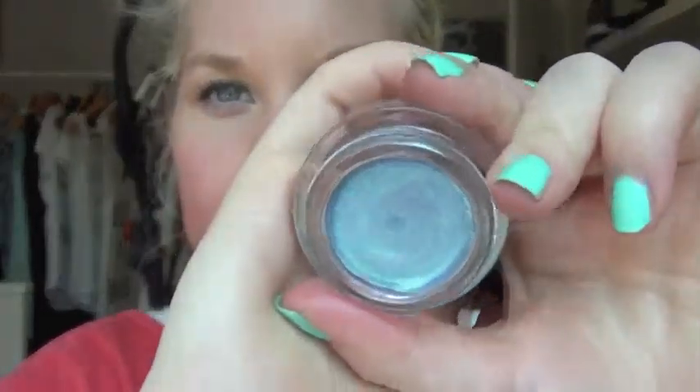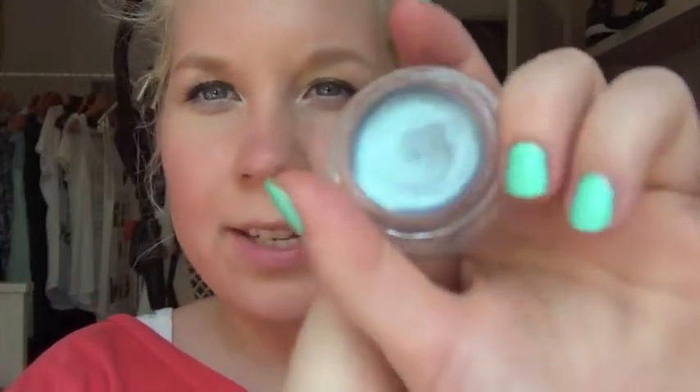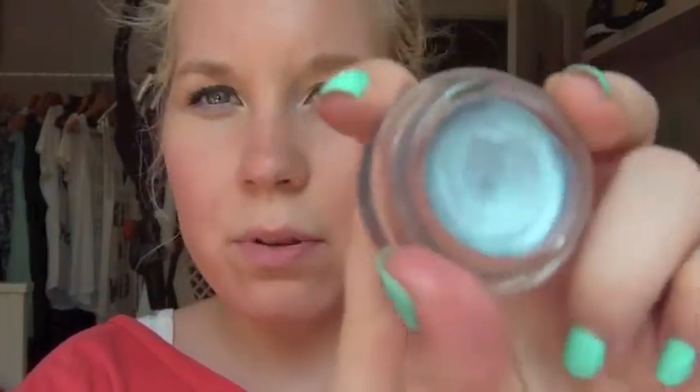Then I have this one that I forgot to show in my Germany haul. It's the Maybelline Color Tattoo in the color Light in Purple, shade 85, and it is so beautiful. It has really multi-dimensional colors — it's kind of a purple, silver, bluish color — and it's so pretty on. I love this one so much.